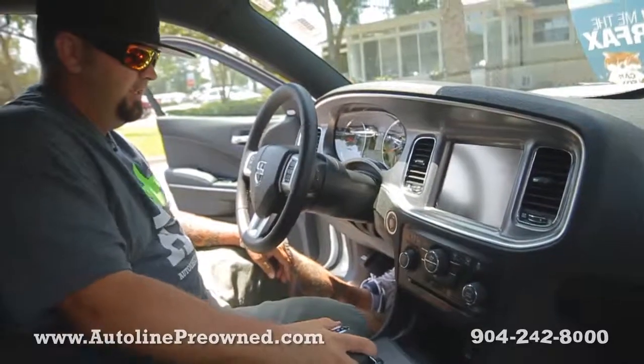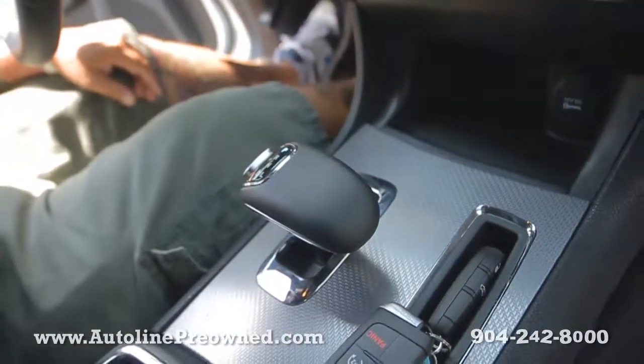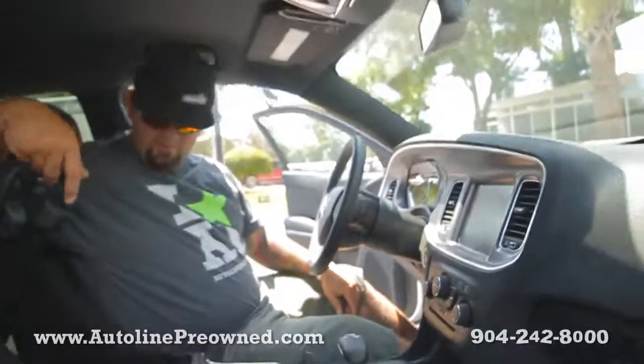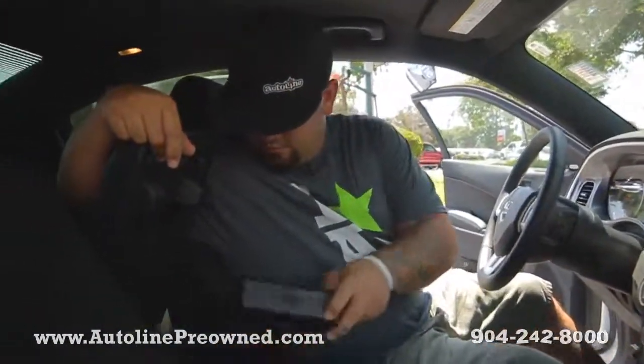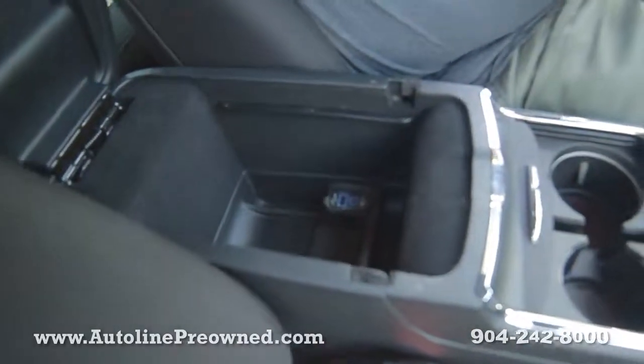Check out this little gear shifter — just change gears by barely shifting that little back and forth. Huge center console, you've got an auxiliary cable and a USB port, plug-ins right there.